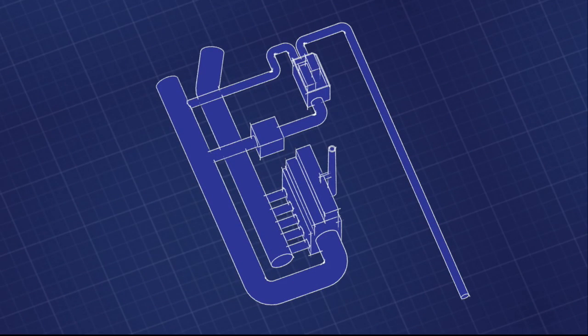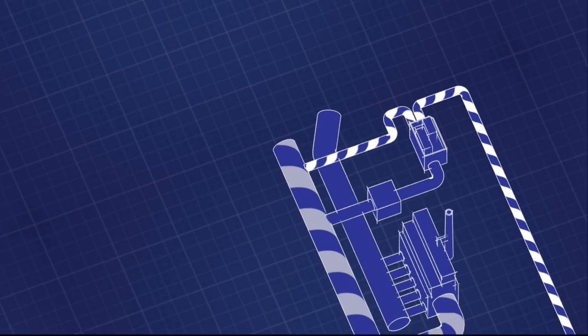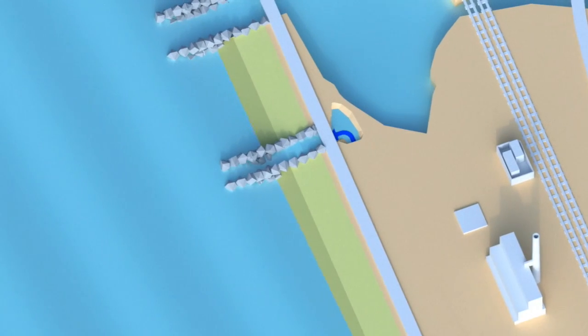50 million gallons of fresh water is created and sent east for reservoir storage, and 54 million gallons a day of leftover saltier seawater is sent back to mix with the power station's seawater discharge before flowing back into the ocean.